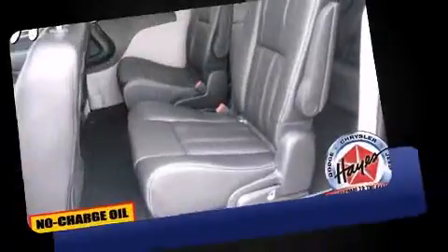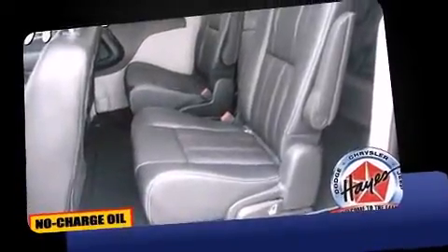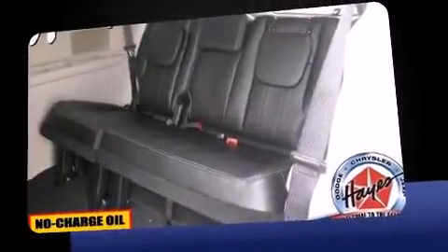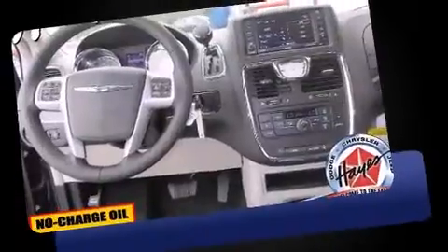Chrysler prioritized comfort and style by including an automatic dimming rear-view mirror, a power rear cargo door, removable floor console, and one-touch window functionality.